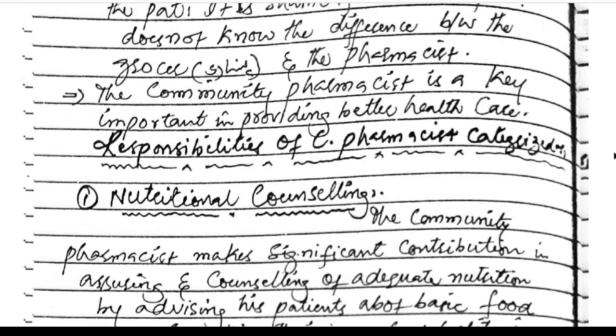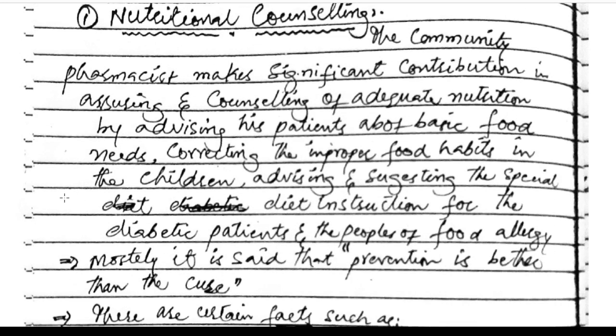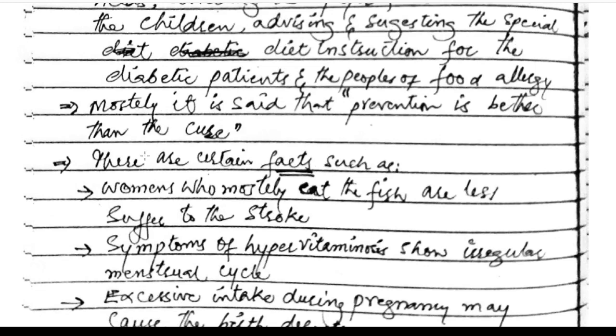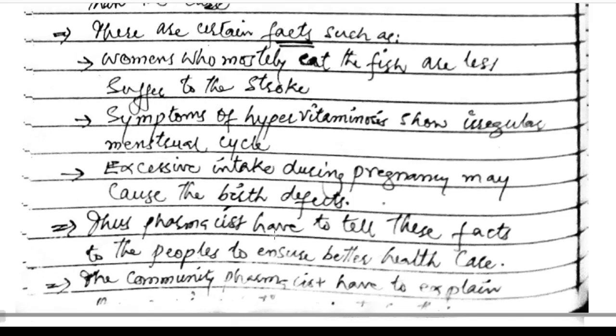Responsibilities of the community pharmacist. Nutritional counseling: the community pharmacist makes a significant contribution in counseling patients about basic food needs, correcting improper food habits in children, and advising special diet instructions for diabetic patients and those with food allergies. Importantly, prevention is better than cure. Certain facts such as women who eat fish are less prone to stroke, and that excessive vitamin intake during pregnancy may cause birth defects — these facts should be communicated by the pharmacist.